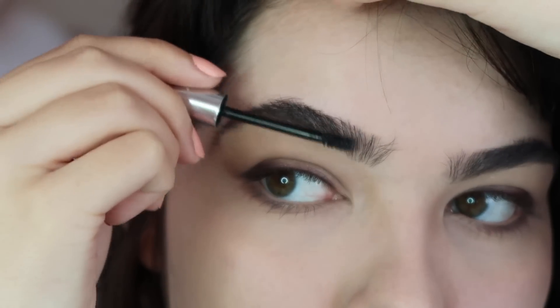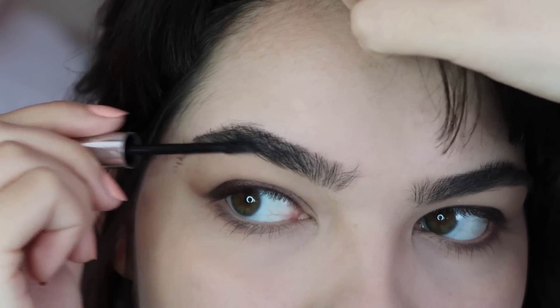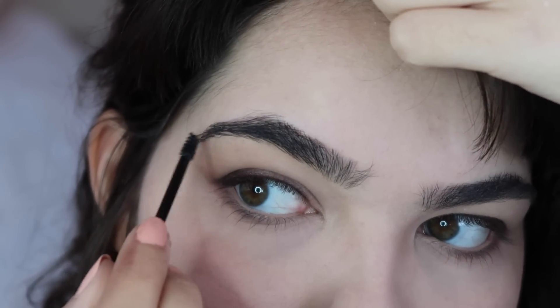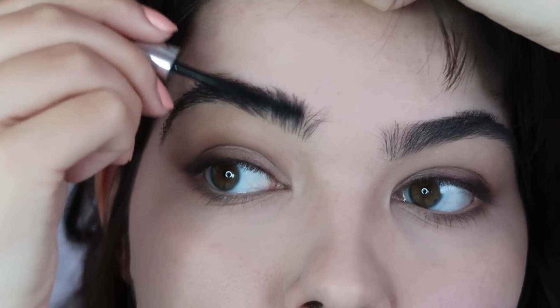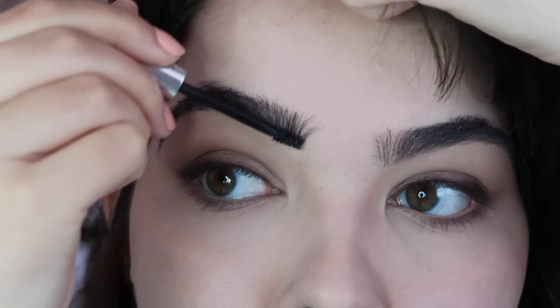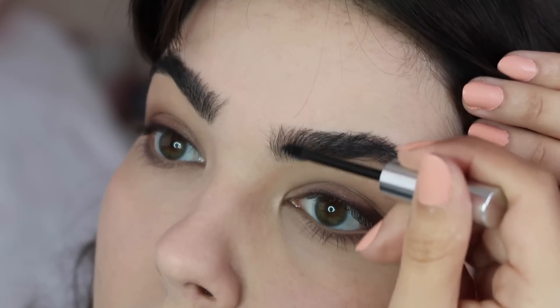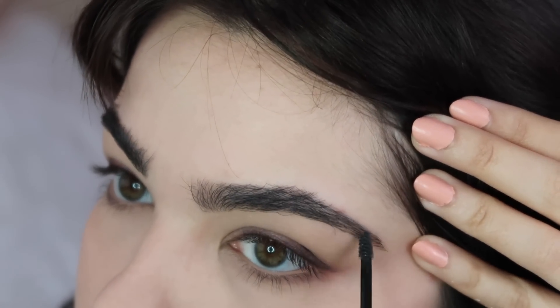Time for eyebrows. I'm going to use the Glossier Boy Brow in black. If you don't know the Glossier Boy Brow, it's really excellent — it's basically like mascara for your eyebrows. It ends up looking super natural and it's really easy to use. If you have brows like mine, I would really highly recommend trying this out. It's basically my new baby.